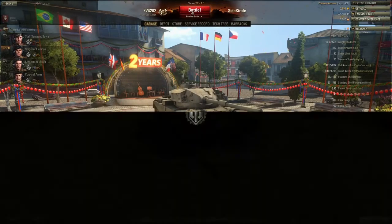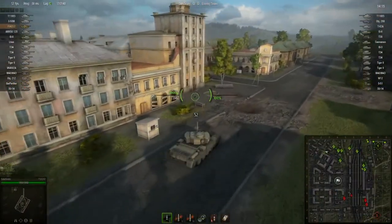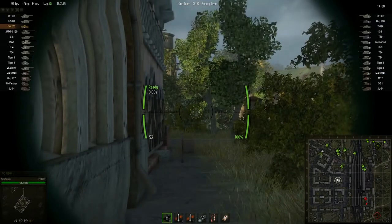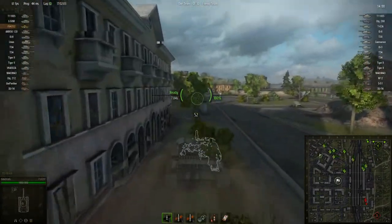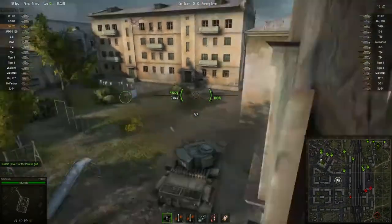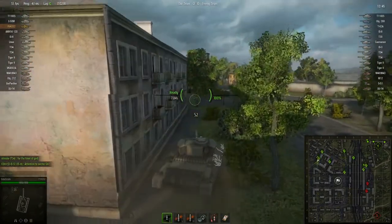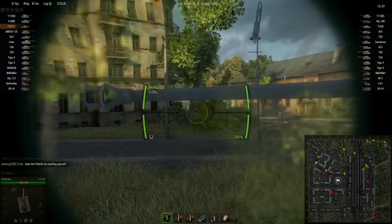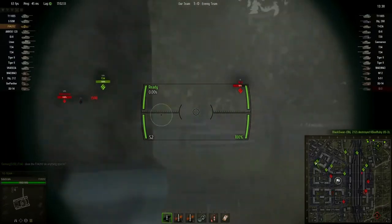Let's go ahead and do one more battle as per usual. Brief transition there — I had a crash to desktop on the last round. Hopefully it doesn't do that on this one. Generally it doesn't happen while I'm in-game; it typically only happens when I'm browsing the tech trees, which is weird. It used to be much worse — they seem to have taken care of a lot of the issues. Sometimes I think maybe it's certain Nvidia beta drivers that are partially responsible. I see somebody's asking me about the FV4202, but I kind of don't have time to respond just yet.